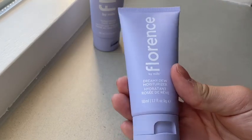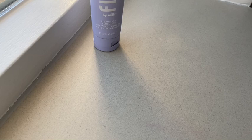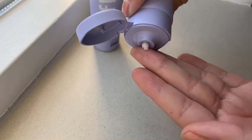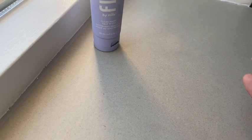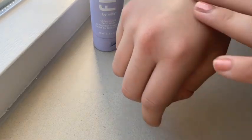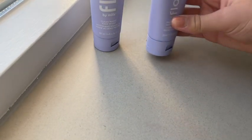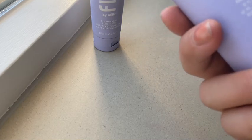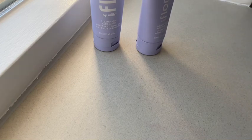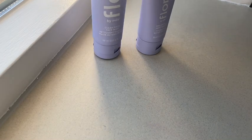The next product is this Dreamy Dew moisturizer. It's rose and cucumber scent. I don't wear this one as much as I do masks, but it's really moisturizing and it makes your skin feel so soft. I absolutely love this product and it smells good. And they're all cruelty-free and vegan. I really love these.